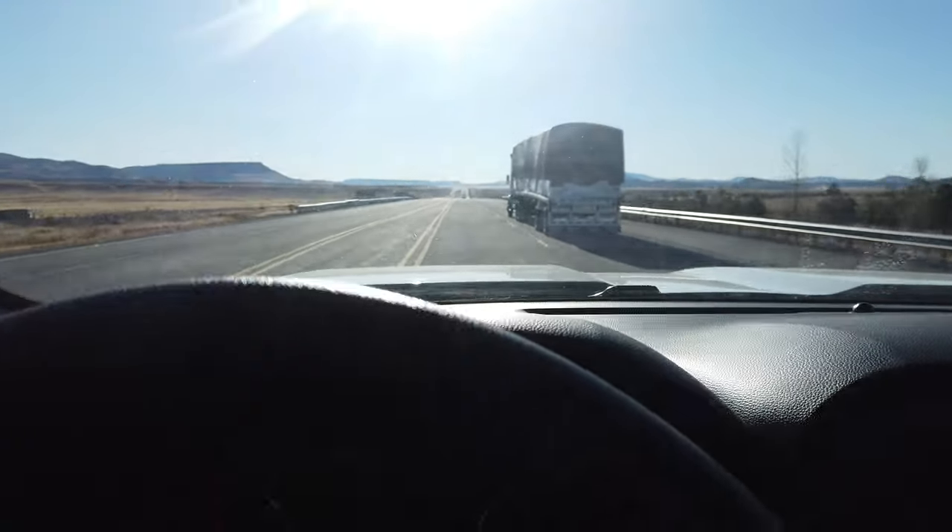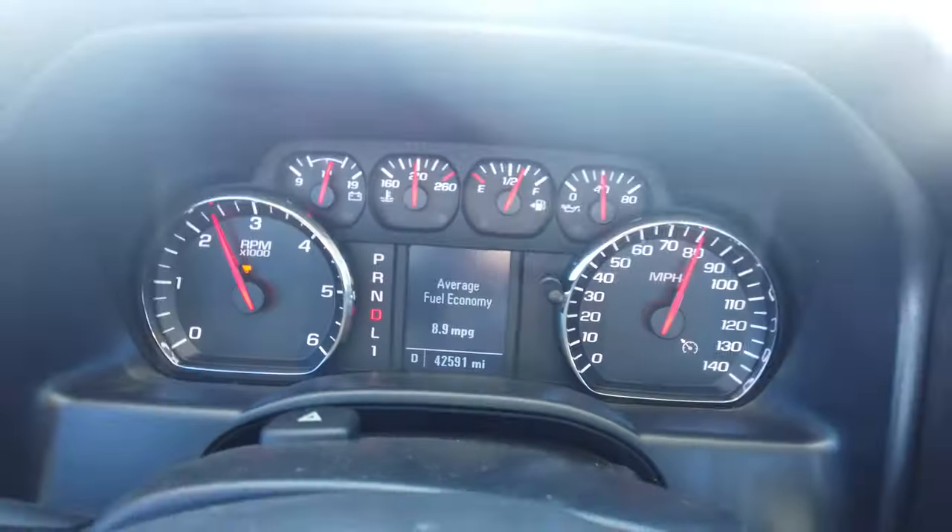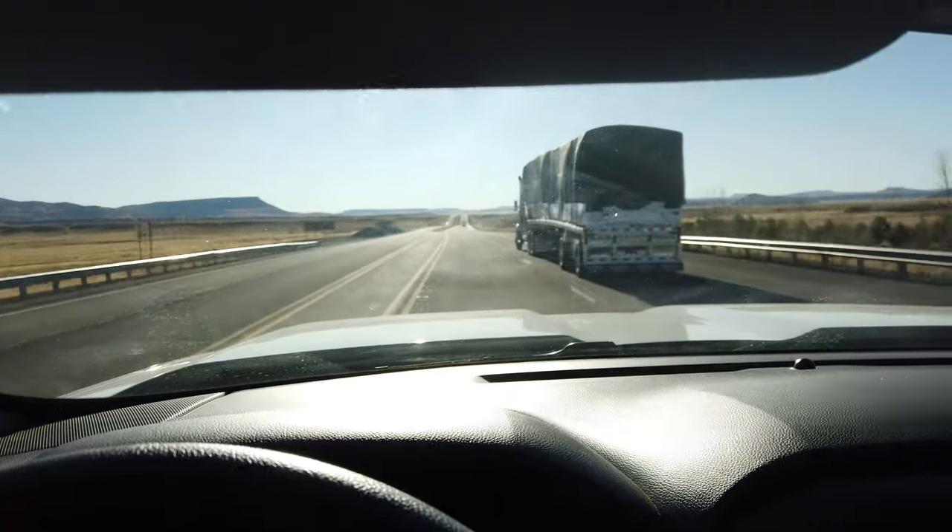Much, much better. Made it into New Mexico, not doing the greatest — 9 miles per gallon. But we had some passes like Raton Pass and stuff like that going over into New Mexico. So a few miles down and a whole lot to go.